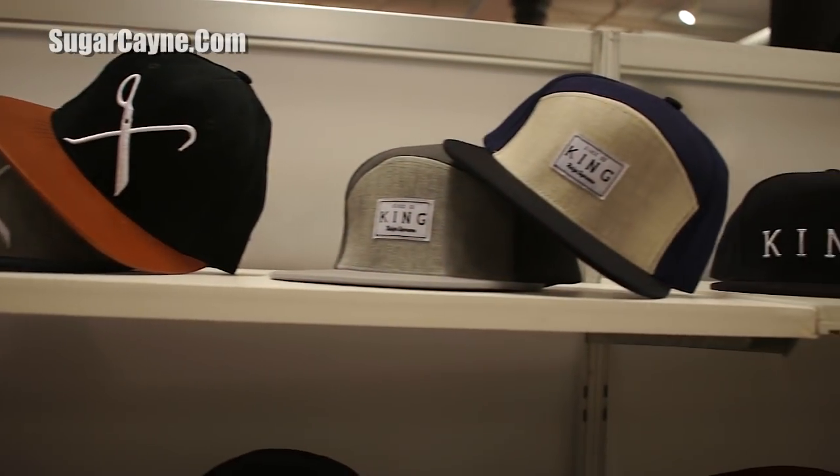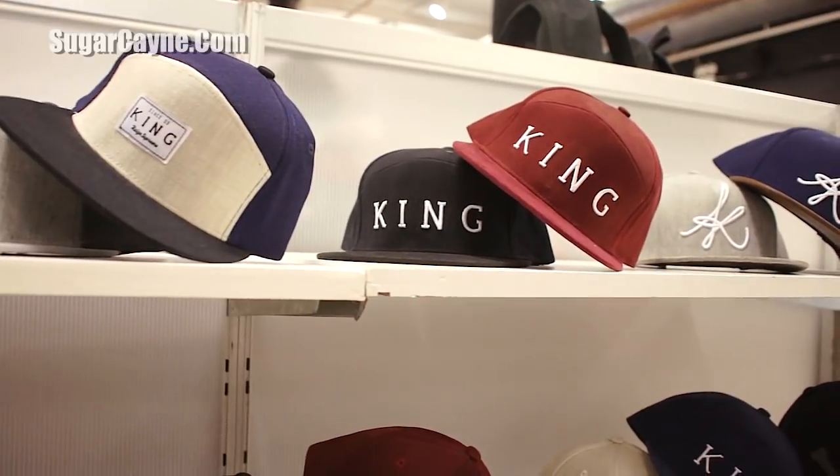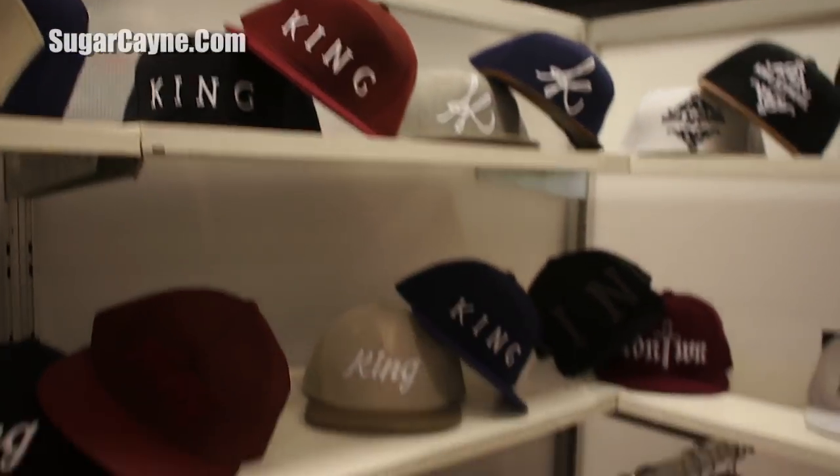We try and make a big differentiation between ourselves and all the other cap companies that are out there at the moment. We also do a full cut-and-sew collection.